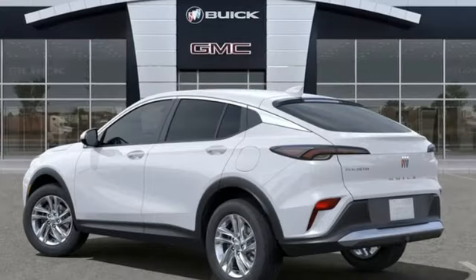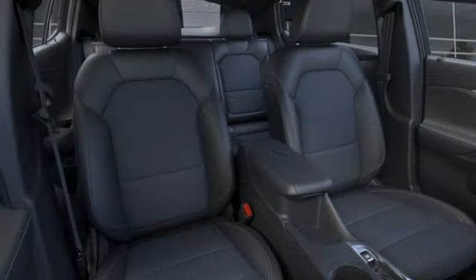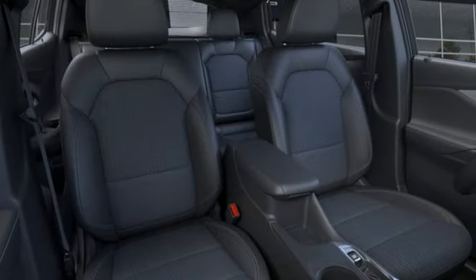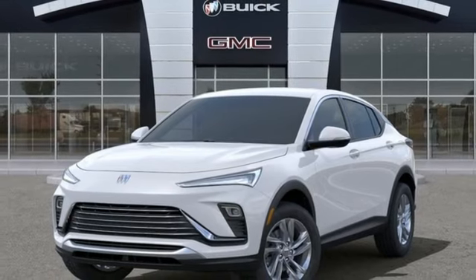And it comes with all the amenities you need: intercooled turbo i3 engine, leather steering wheel, streaming audio, configurable instrument gauges, and manual tilting steering column.